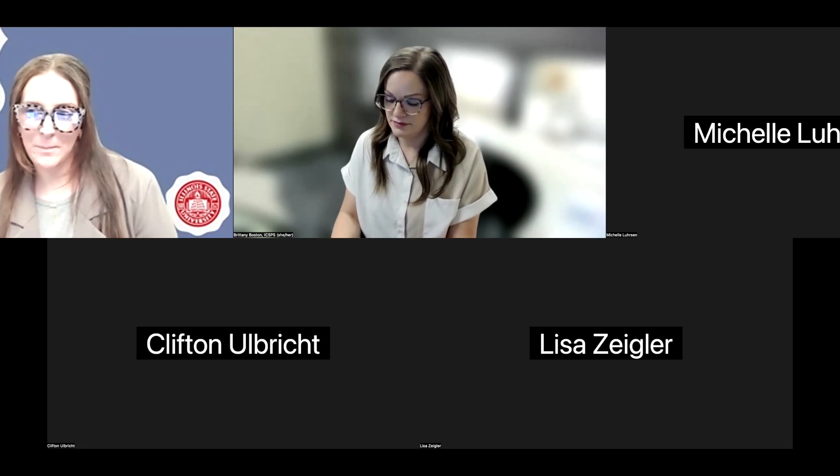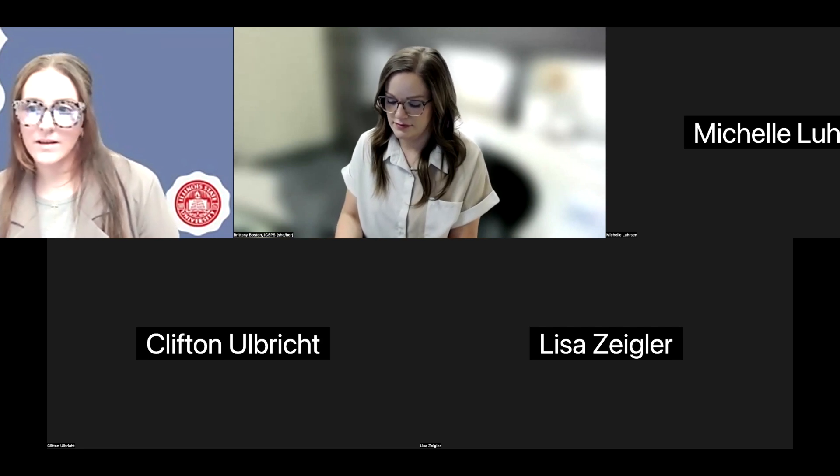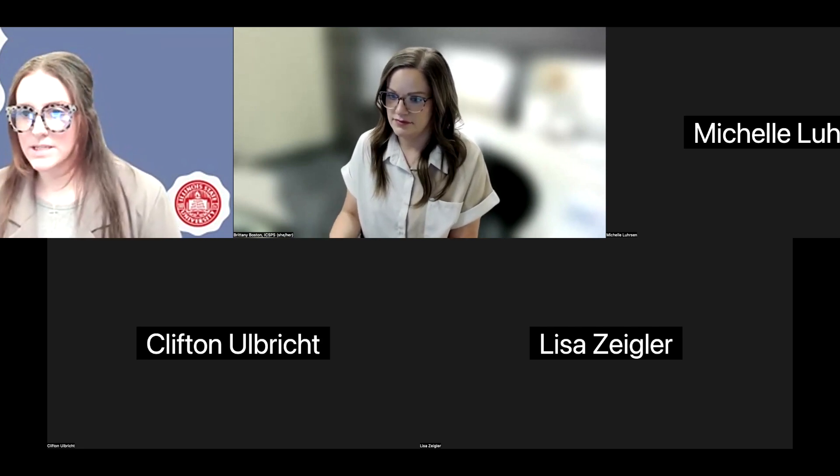Because I was at Prairie State College for many years. And then Clifton is also joining us from Decatur.